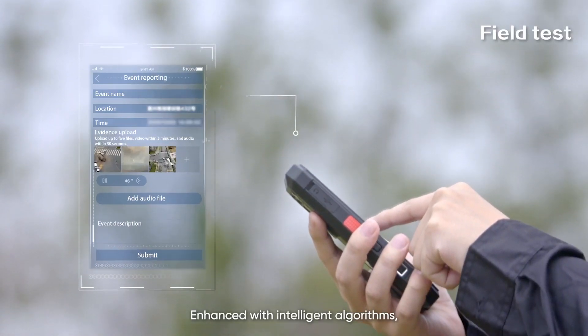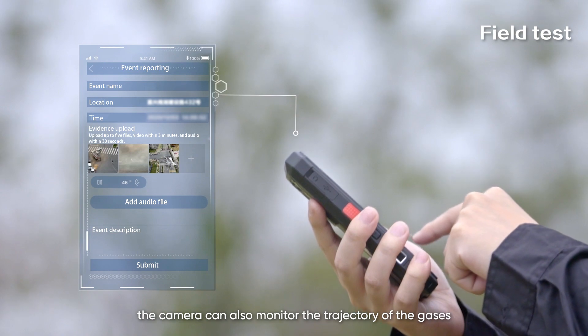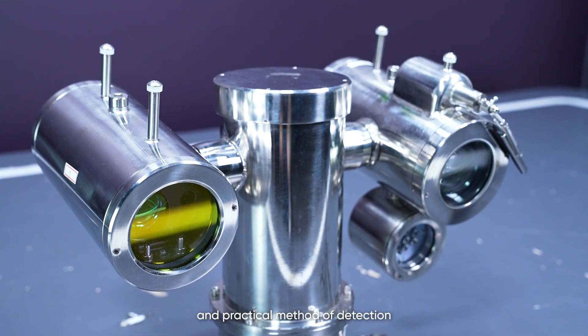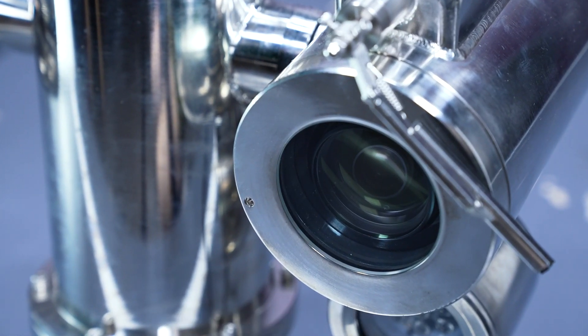Enhanced with intelligent algorithms, the camera can also monitor the trajectory of the gases and provide automated, intelligent alarms. This is a low-cost, efficient, and practical method of detection, and it is much safer, especially when compared to traditional methods.